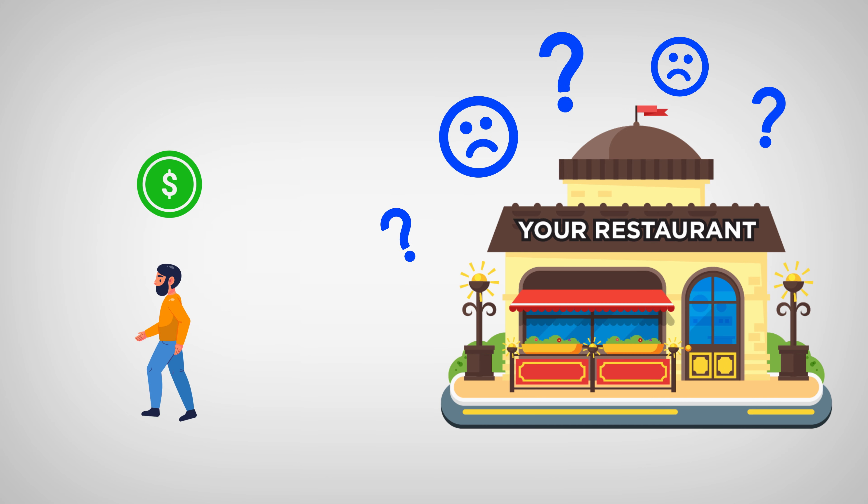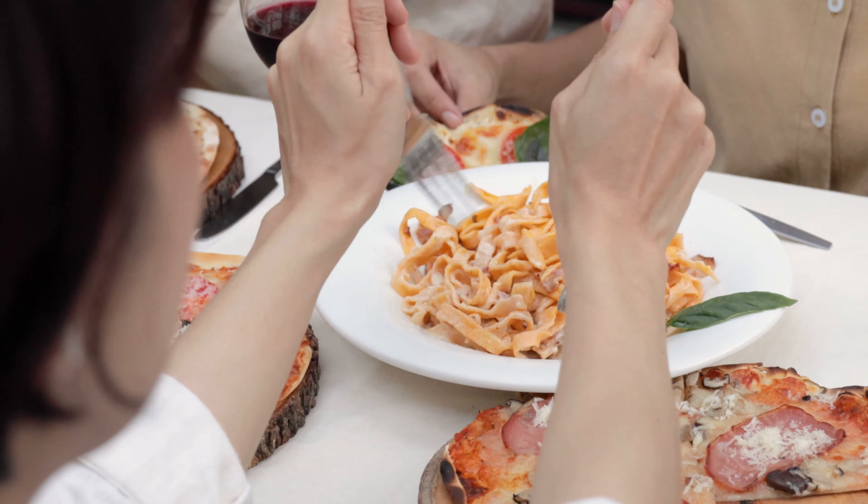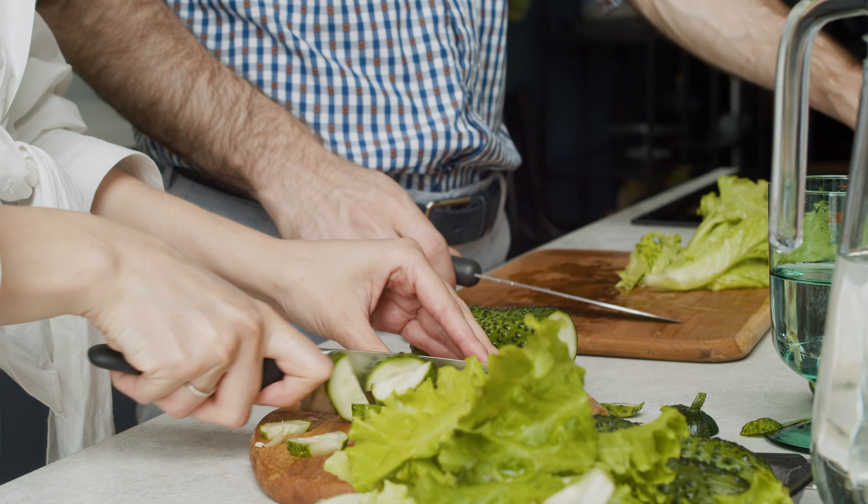As for why they didn't become customers — if they're interested — it's often not because they don't want to order from us. It's because they just got distracted, or their friend insisted on another place, or they decided to make dinner that night themselves.